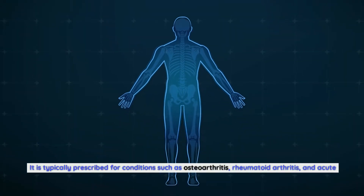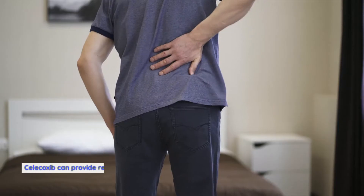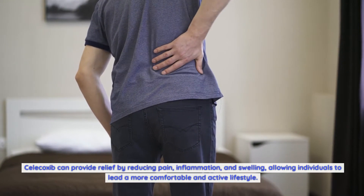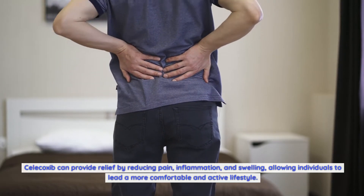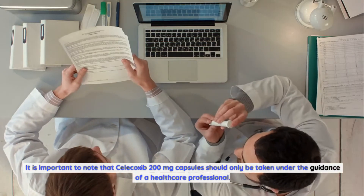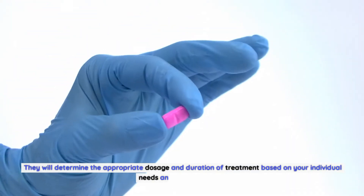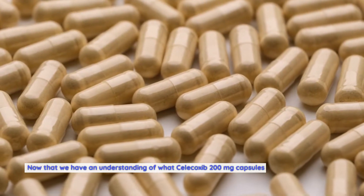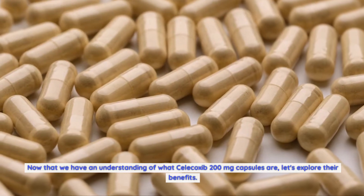It is typically prescribed for conditions such as osteoarthritis, rheumatoid arthritis, and acute pain. Celecoxib can provide relief by reducing pain, inflammation, and swelling, allowing individuals to lead a more comfortable and active lifestyle. It should only be taken under the guidance of a healthcare professional, who will determine the appropriate dosage and duration of treatment based on your individual needs and medical history.